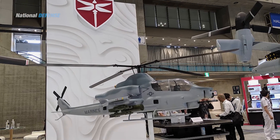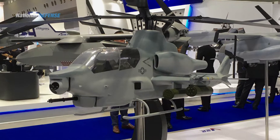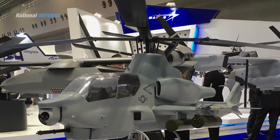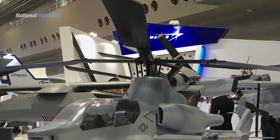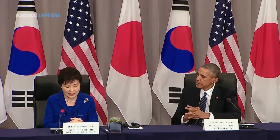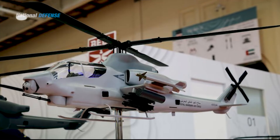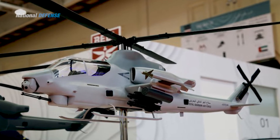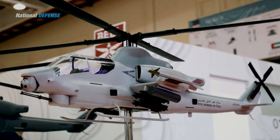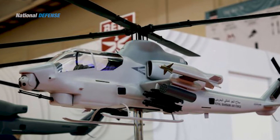For a short time after being formally introduced in 2010, the AH-1Z Viper was under consideration by the government of South Korea as its next standard attack helicopter, until the decision was reached in 2013 to pursue the AH-64E Apache instead. In April 2015, the U.S. State Department approved a possible foreign military sale to Pakistan for 15 AH-1Z Vipers with Hellfire missiles and associated equipment worth up to $952 million.